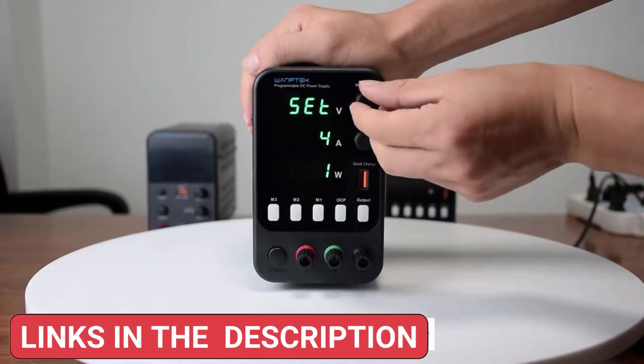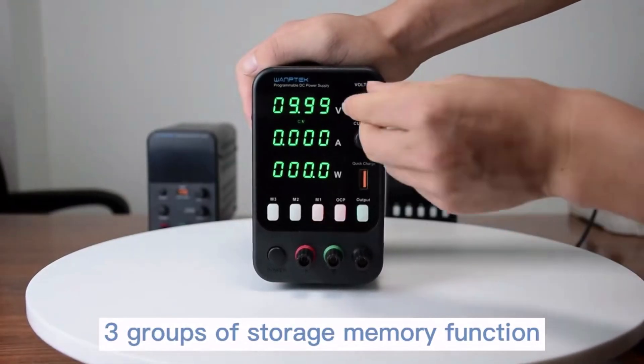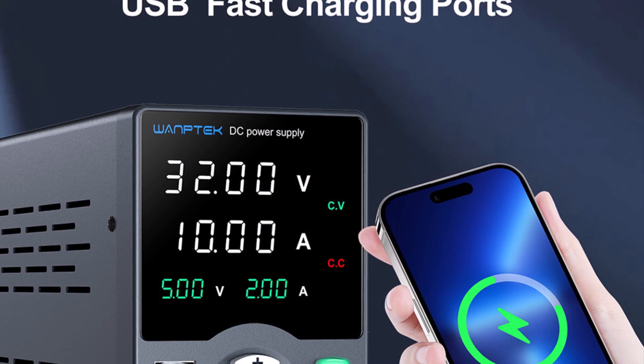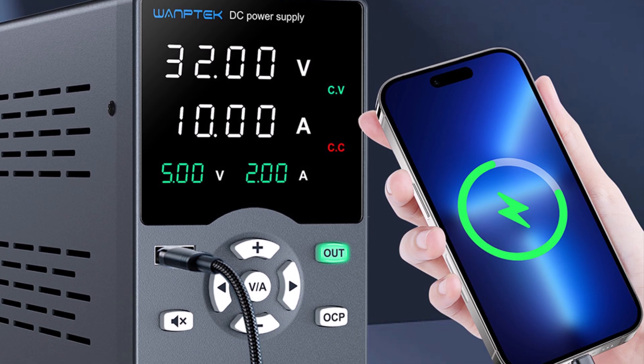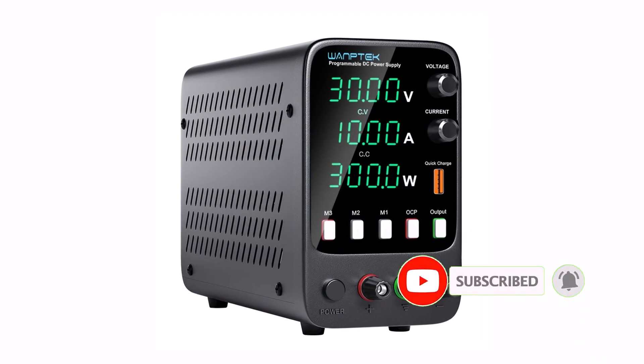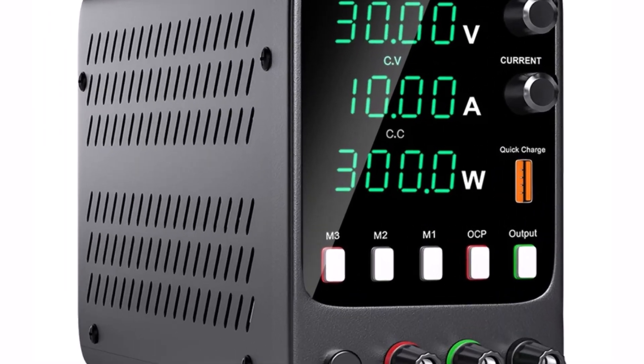This voltage regulator features a clear digital display, allowing for real-time monitoring of voltage and current. It supports 50/60Hz operation and is designed with overload protection, ensuring safety and durability. The single-output design delivers smooth, interference-free power, making it ideal for lab work, workshops, and industrial applications.